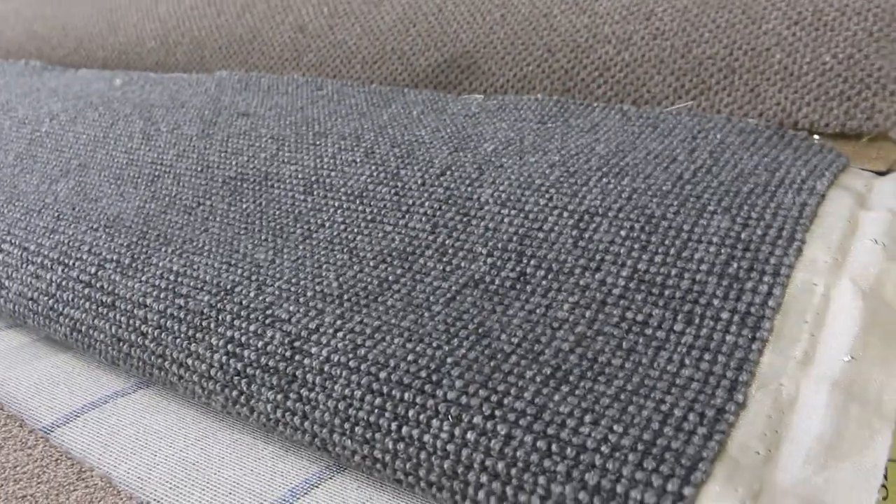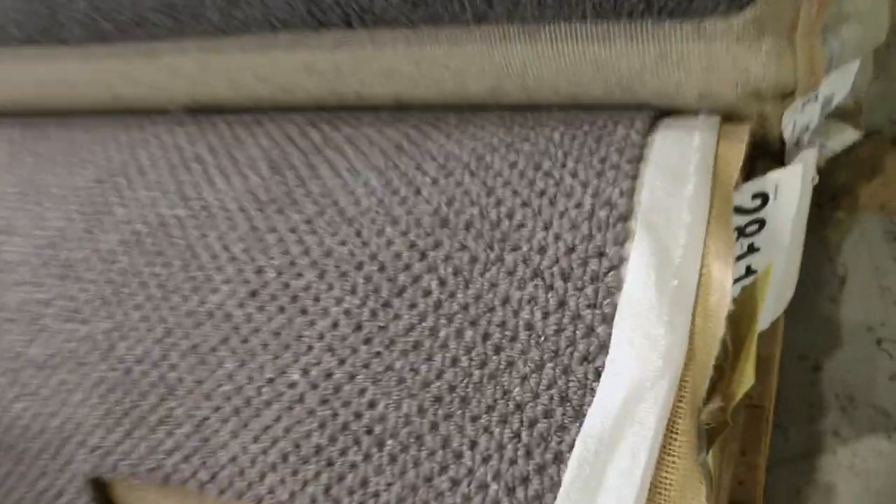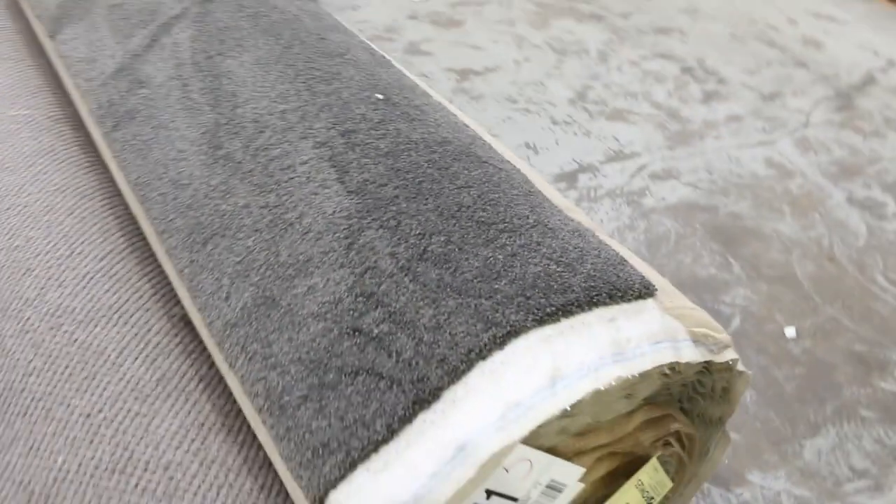We've got some nice wools of course, so plenty of wool carpet to get through — loop pile again, charcoal, a nice brown one, good mid-size rolls, and also a nice twist pile — 26.4 metres and a really nice soft feel. That sort of carpet I reckon will make around $40 or $50 a metre also for that charcoal colour.